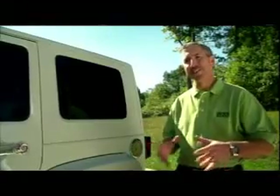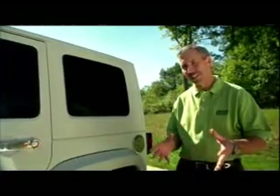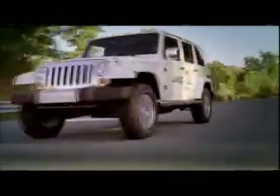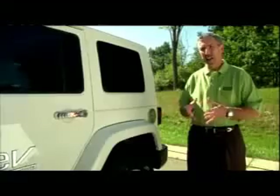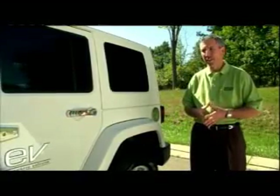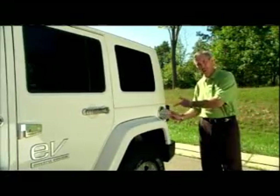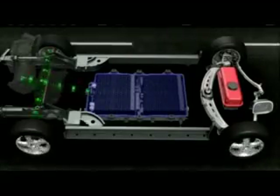ENVI has two range-extended electric vehicles we're revealing today, and this is one of them: the Jeep Wrangler EV. A range extender is really for customers that typically drive less than 40 miles a day, and that's about 75% of American consumers. At 40 miles a day, you would never use any petroleum, because you simply would plug it in every day. Now when you do travel more than 40 miles, we also include a small displacement engine with an electric generator. The electric generator provides additional power to the motor, and with 10 gallons of gas, allows you to travel up to 400 miles without stopping.